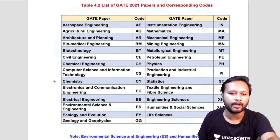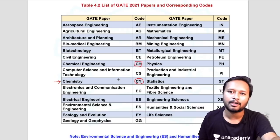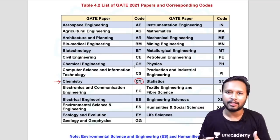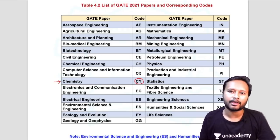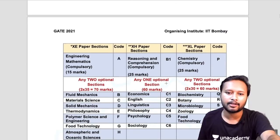One very important thing — be careful with the subject code. The code for chemistry is CY. Every year I get comments from students who by mistake selected CH as their code. CH is for chemical engineering, which is totally different. Chemistry students — those doing MSc or BSc — should select CY, not CH.